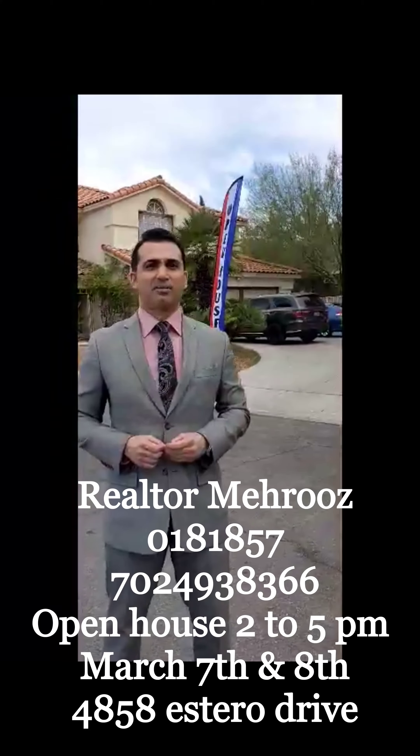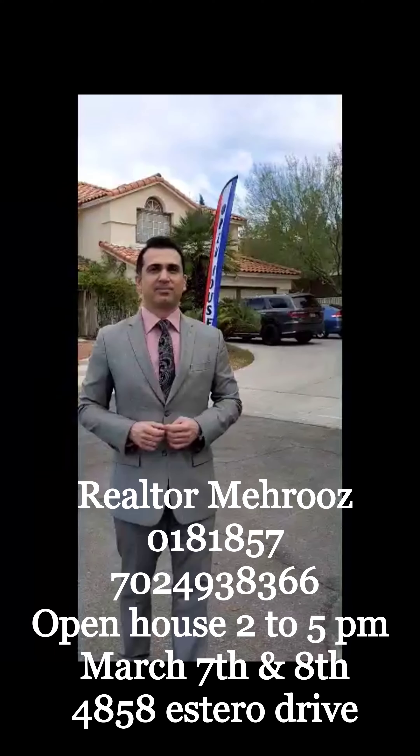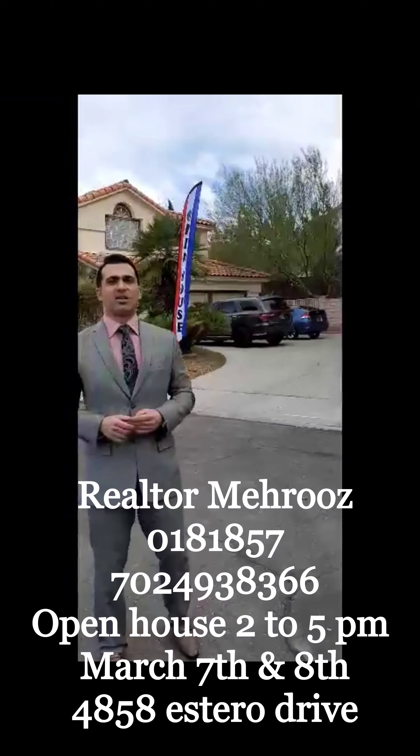I will be here today and tomorrow with Meruz from Signature at 4858 Estero Street — actually Estero Street, 4858 Estero Street, Las Vegas, Nevada 89147. We speak Spanish.